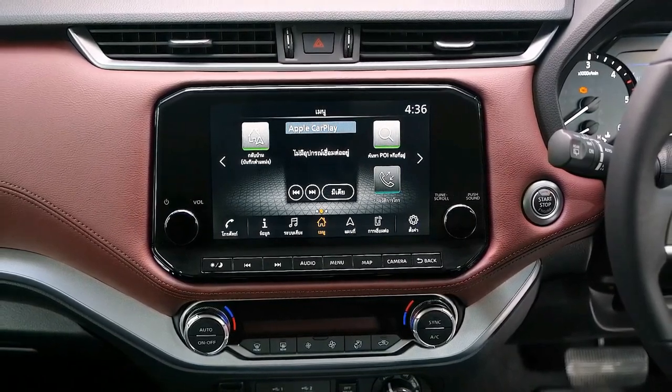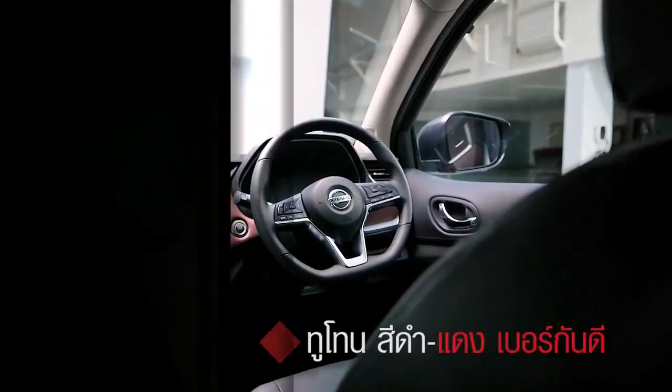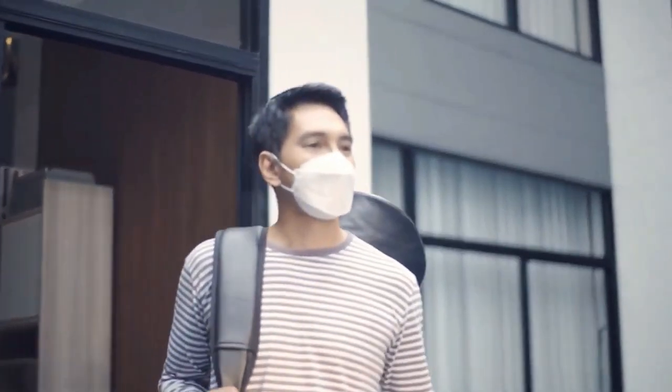These are our first impressions of the 2022 Nissan Terra and its VL 4X4 trim in the Philippines.